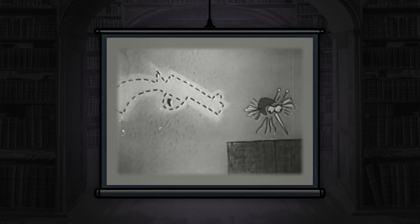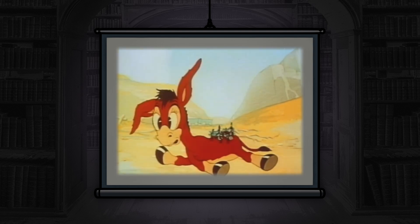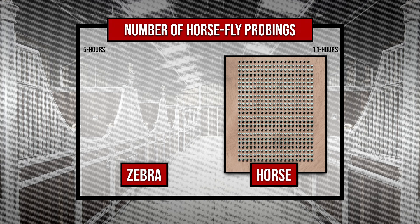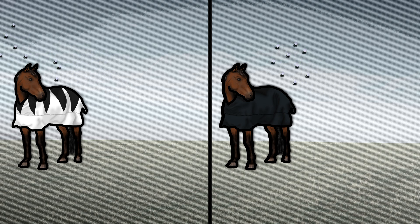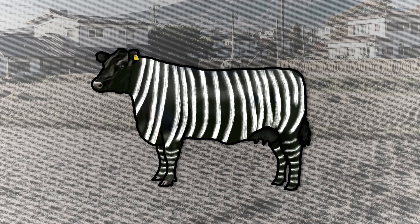In terms of the stripes' bug-repelling abilities, the data demonstrating their effectiveness against horse flies, termed tabanids, has become fairly robust. This has been demonstrated by counting the number of times tabanids landed on zebras compared to horses — per unit of time, zebras experienced tabanids landing on them four times less than on horses. Moreover, an experiment showed that during an almost five-hour period, zebras weren't observed being probed or bitten at all, whereas horses experienced 239 probing events within an 11-hour window. In another experiment, horses were dressed in either zebra-pattern coats or black or white coats — at a distance, tabanids would approach all horses the same, but when interacting with the horses, the zebra-coated individuals were landed on significantly less. The success of this technique has led many farmers, particularly in Japan, to paint black and white stripes on their cattle to protect them against biting flies.